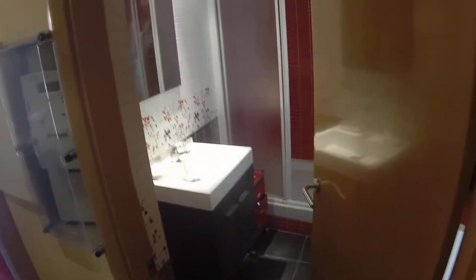We have an open kitchen that is open to the living room. Here on the right we have the bathroom, and then the bedroom is over there.